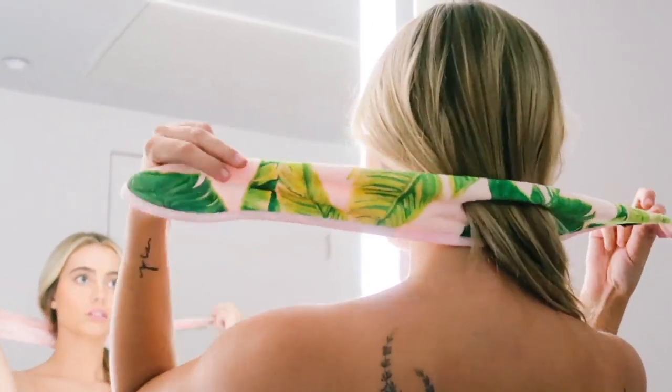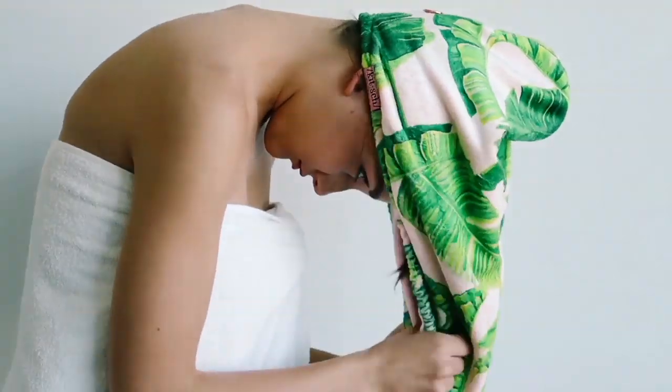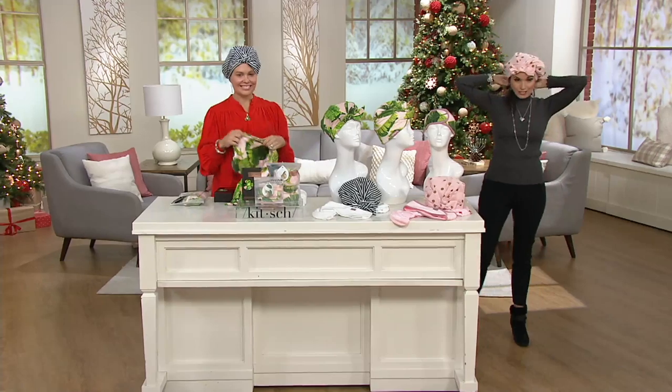EasyPay sale — everything is on 6 EasyPay, including this ridiculously popular Kitsch three-piece hair saver kit that has the darling little shower cap, the towel, a headband — it's new, and it's so cute for $6.38.